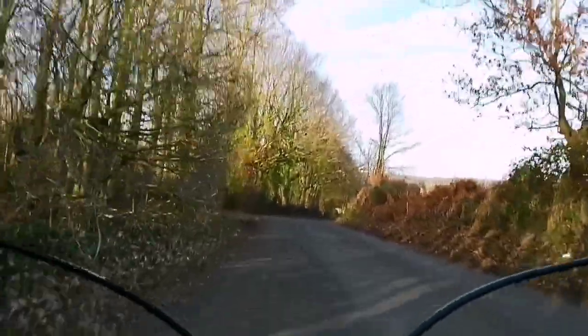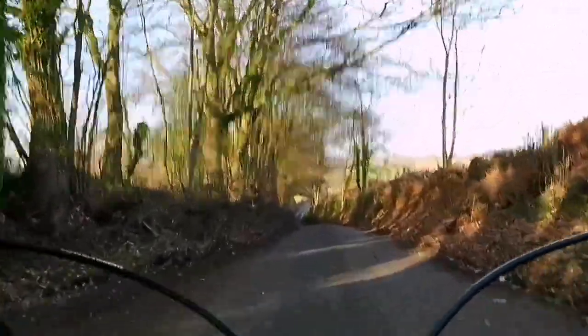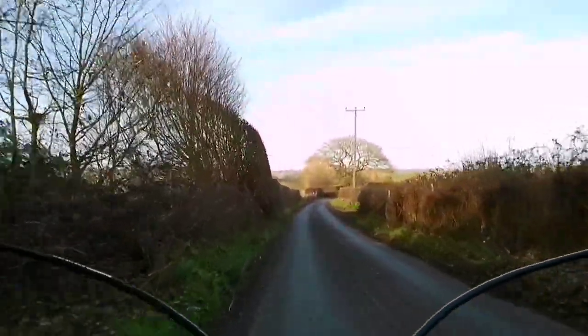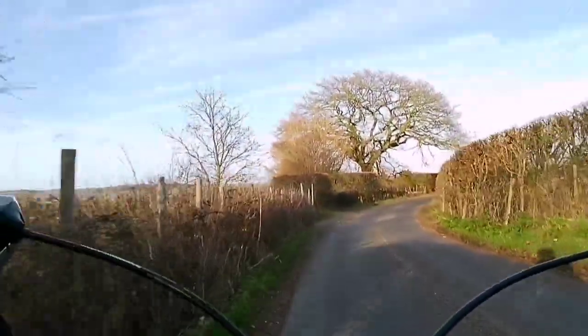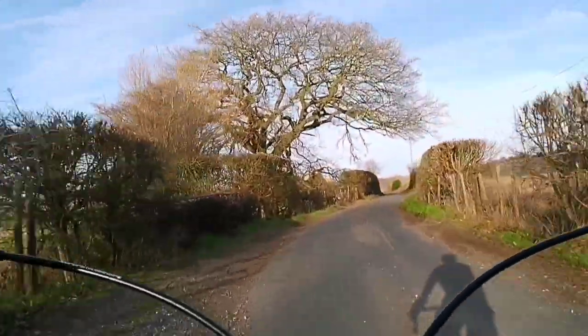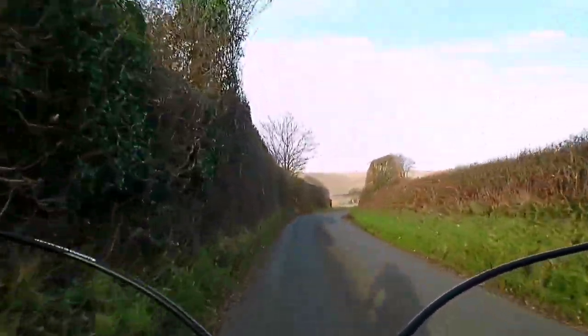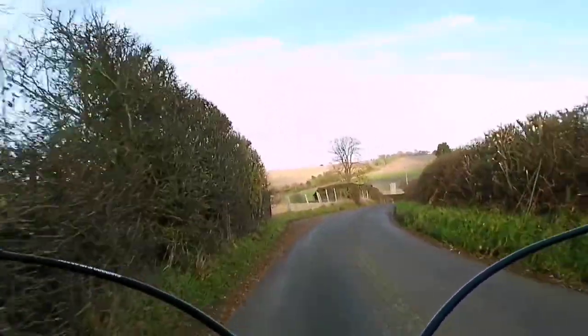It's a steep hill, a bit too steep really. If you come off here you're doomed. That was exciting — nothing coming, so I'm going full tilt all the way to the bottom of the hill.